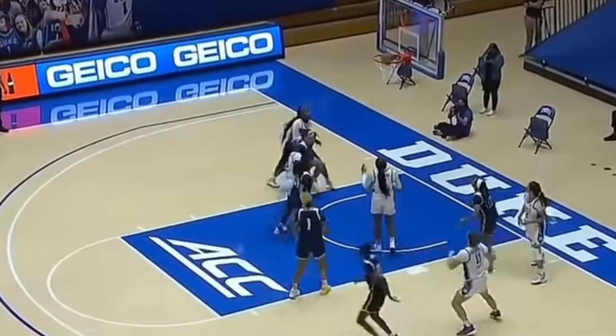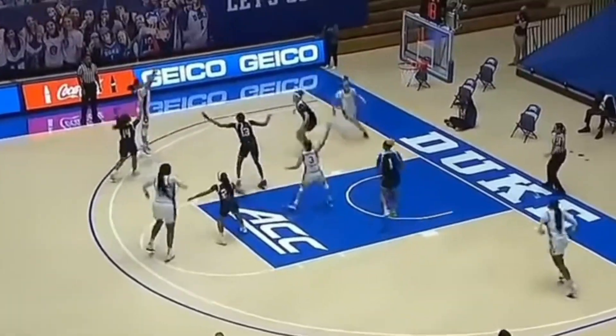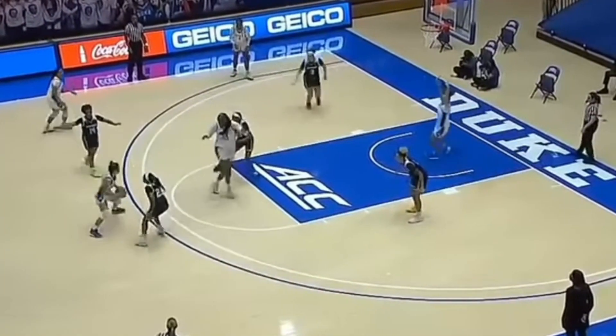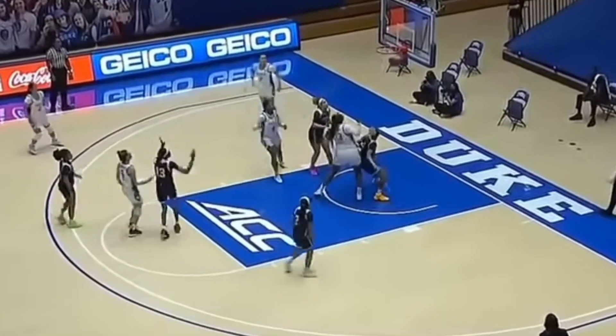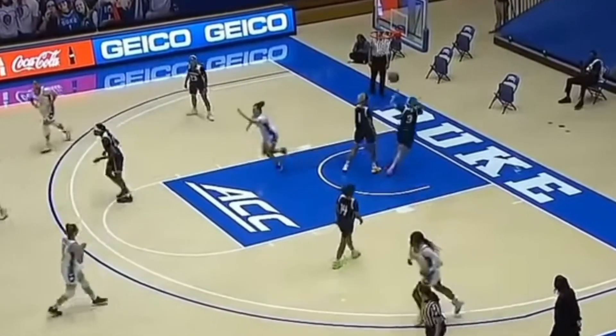Brightest on this stage. She also only has two assists. DeJesus has been showing that so far in her first ever collegiate game. Her collegiate debut as well, red-shirted last year. Nice pass.